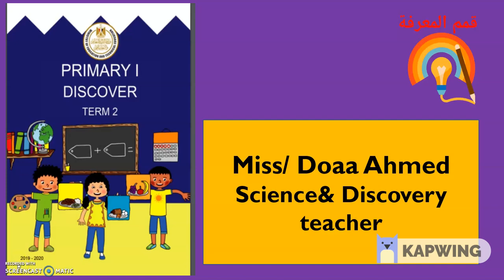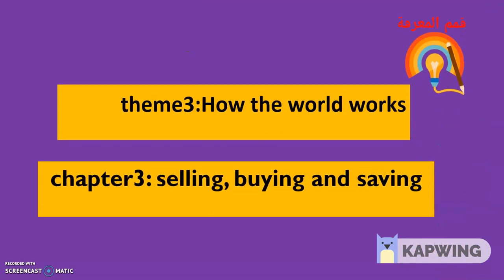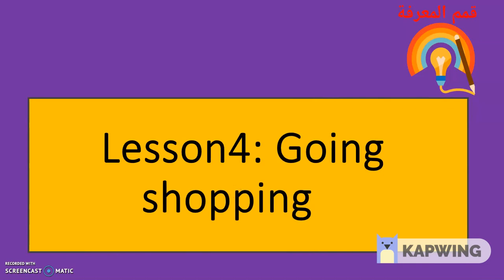Hello everyone. My name is Nizda Ahmed. I am a science and discovery teacher. Grade 1, second term, multidisciplinary. Discover, Theme 3: How the World Works. Chapter 3: Selling, Buying, and Saving. Lesson 4: Going Shopping.